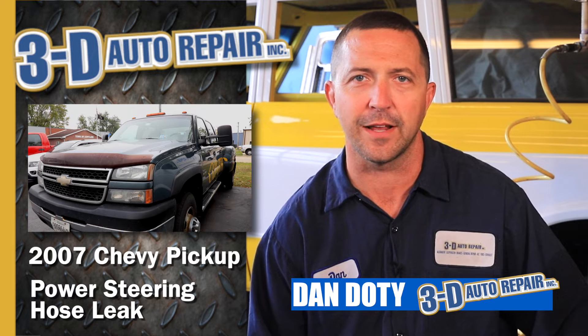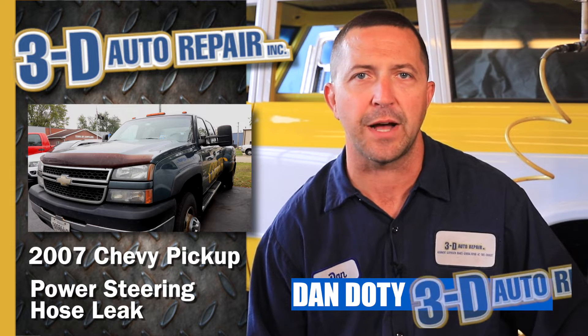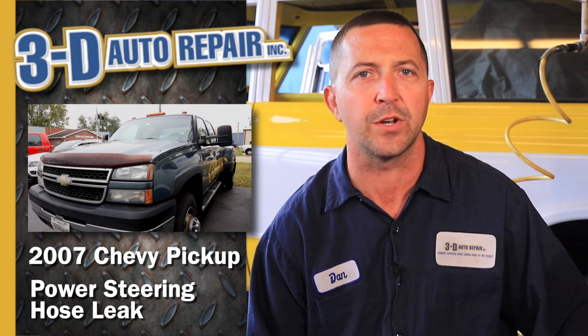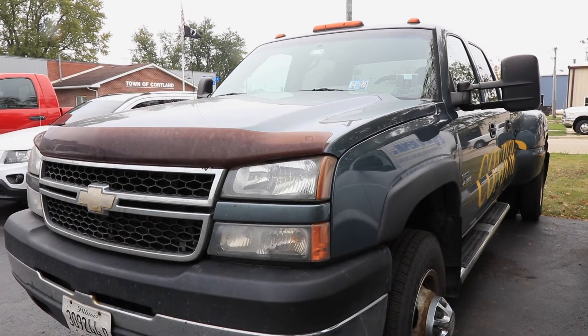Hey, Dan with 3D Auto Repair. We're looking at an 07 Chevy pickup today. A customer was complaining about some spots in their driveway — they thought it looked like maybe transmission fluid, they weren't quite sure. When they brought the vehicle in and parked it, we noticed that there was a puddle starting to form underneath the vehicle, as you can see here from the pictures.